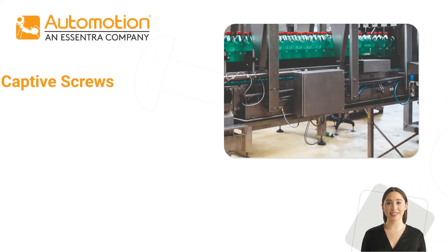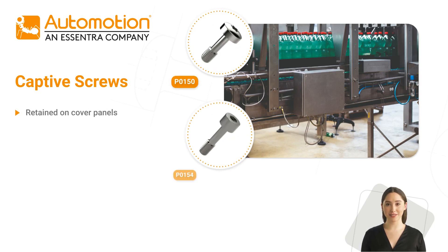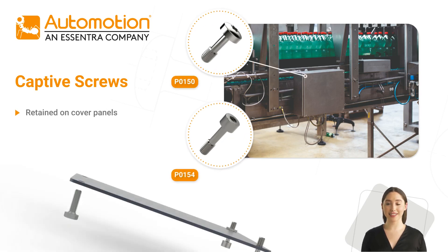Our captive screws are specially designed to remain in place within an assembly when the assembly is removed, and are ideal for securing protective and inspection covers on machines. Our range of captive screws come in a variety of heads and numerous range of materials to suit any application.